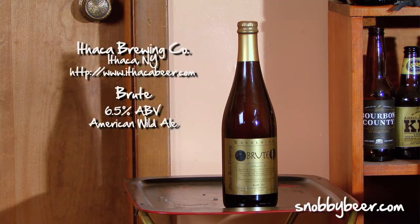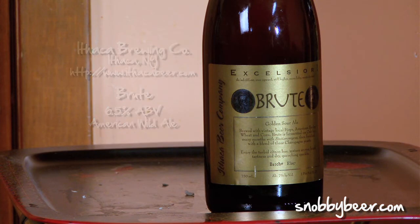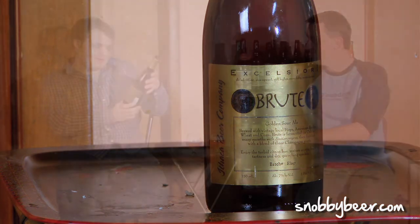Brute is brewed with aged hops, wheat, corn, and it is fermented on oak for many months. Then it's finished with a blend of three different champagne yeasts. And it has Brettanomyces in it — gotta have some Brett. I'm sure a whole bunch of other fun little bacteria things. I'm really excited; this is a beer I've been wanting to try for a while. Let's get right into it.